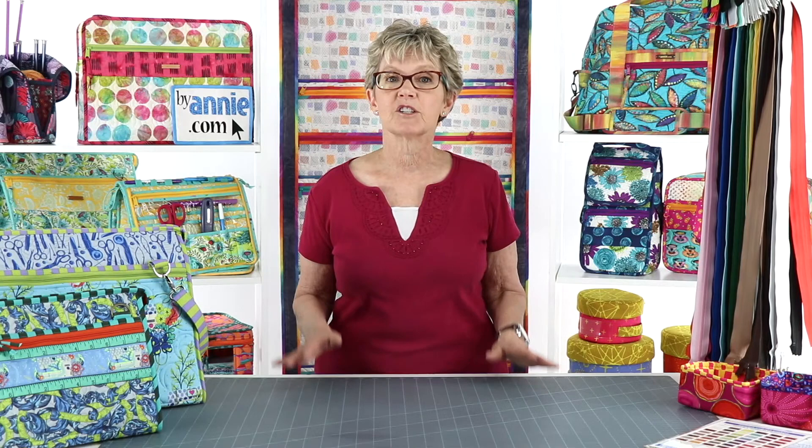Last week we began the discussion of choosing supplies for our projects, sharing tips for picking soft and stable, fabrics, and thread. We also shared info about our great new thread color chart. You'll love it for matching colors of Superior Threads So Fine No. 50 and Aurifil threads to all 48 colors of our zippers as well as all 14 colors of our mesh and fold over elastic.